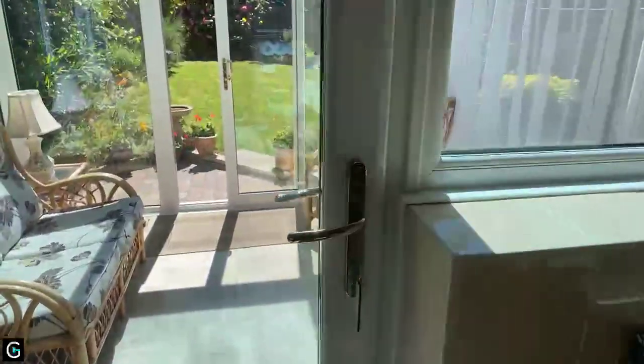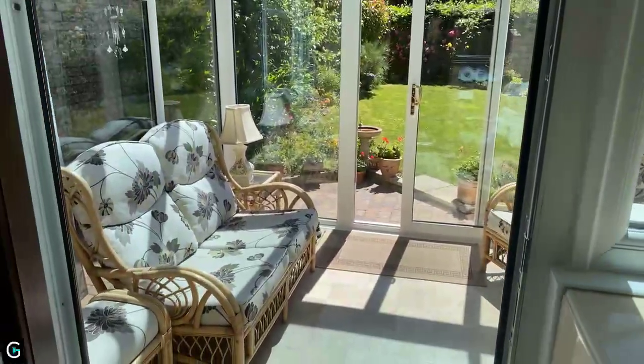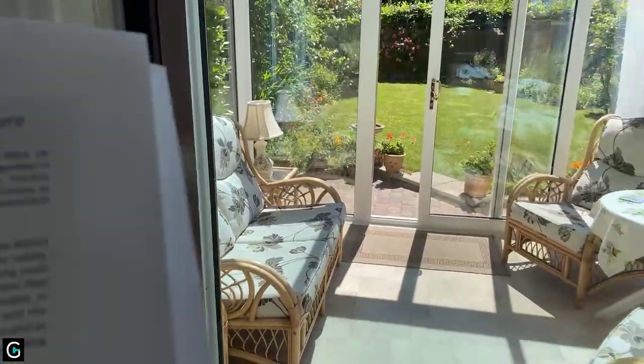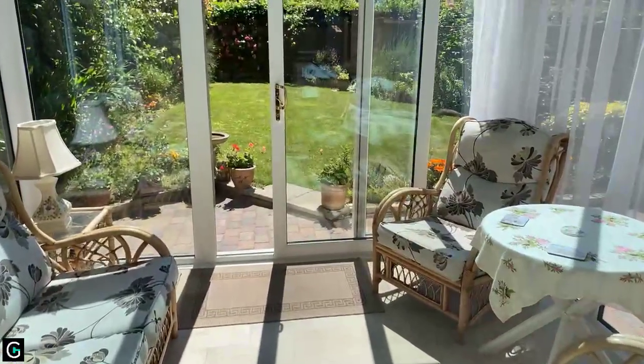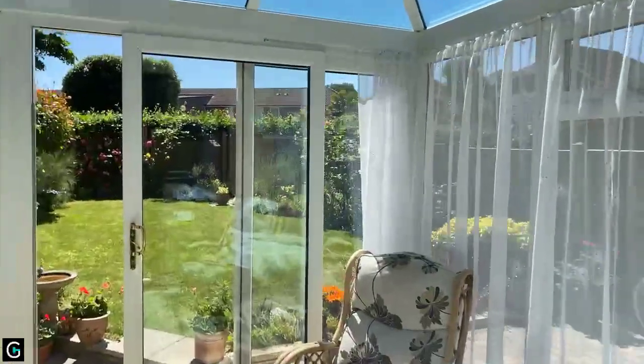With the additional bonus of a beautiful conservatory, which is again very sunny — a nice eight by eight-seven. You can really fully appreciate the light here. What a lovely little sun trap this is.